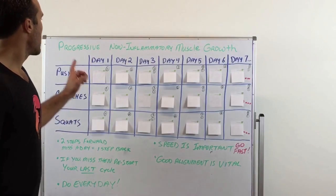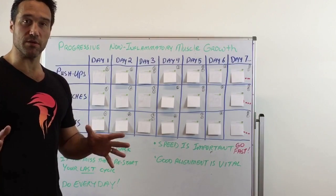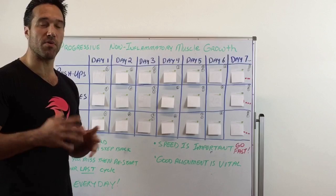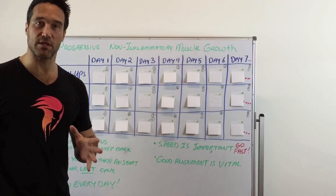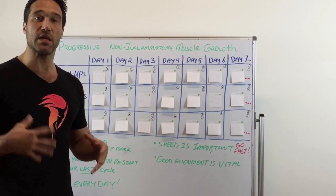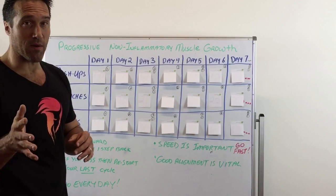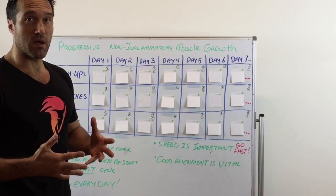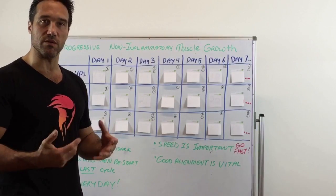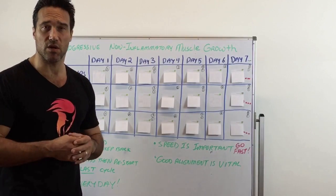Today I'm discussing a topic called progressive non-inflammatory muscle growth. Imagine being able to build muscle in your body without all the soreness, without all the post-workout pain. The process is relatively simple. You do this every single day and, by compounding time through daily activity, it will increase your muscle tissue dramatically. A lot of people ask me about what I do as part of my daily ritual to help not just maintain muscle growth but actually create new muscle in a way your body enjoys — rather than having it be a painful experience or potentially causing injuries down the road.